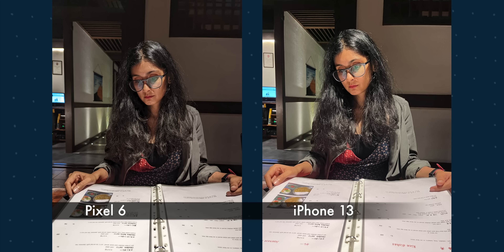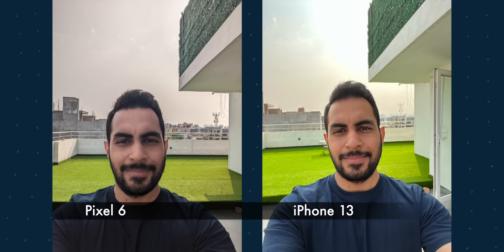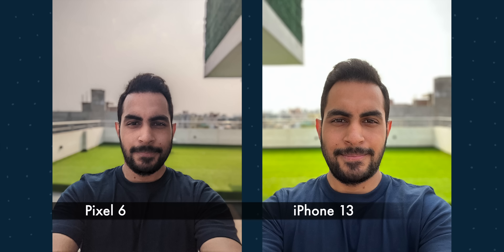Overall both cameras perform really well. Skin tones is where Pixel shines, so if you take more pictures of people you'll be happy with Pixel. For the front camera I'm not a fan of either, but I'd pick iPhone for video calls and vlogging. To summarize: I still like the pictures from Pixel 6 — they're a bit contrasty and portrait isn't as good as it used to be, but just for pictures I prefer it.